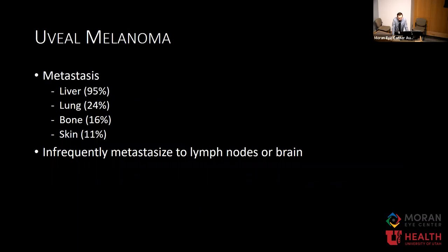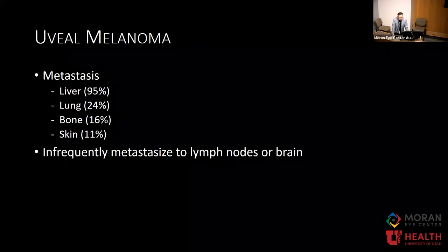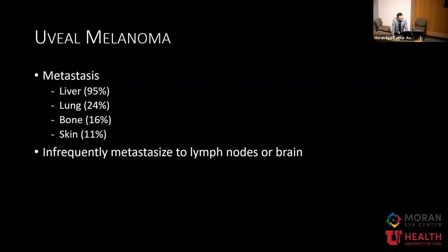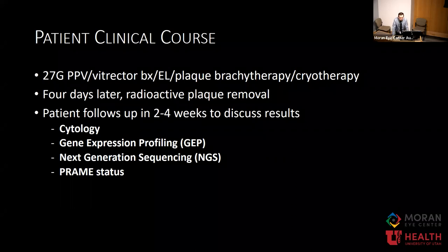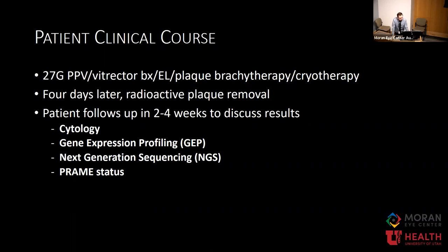It's important to know that these tumors do metastasize. We want to tell patients who is likely to metastasize and who is not. Most commonly it goes to the liver, followed by lung, bone, and skin, and rarely to lymph nodes or brain. To help prognosticate and determine treatment follow-up, we can perform a vitrectomy with vitrector biopsy or fine needle aspiration biopsy depending on tumor location. At the same time, we typically place a plaque brachytherapy and use cryotherapy to close wounds and avoid extraocular extension.